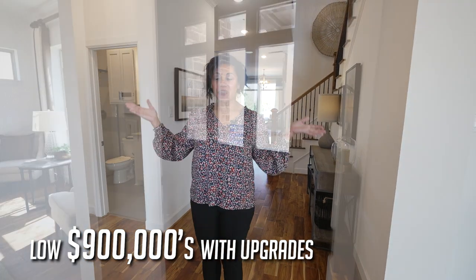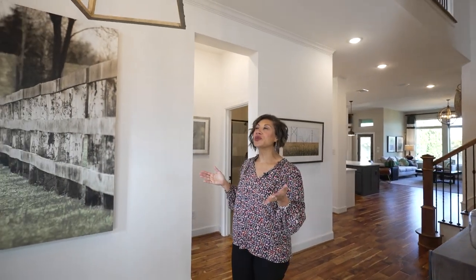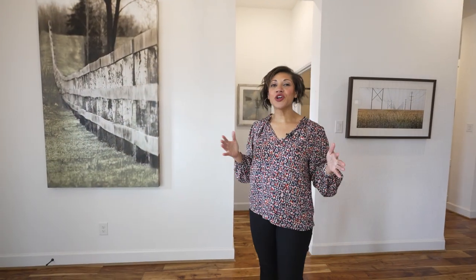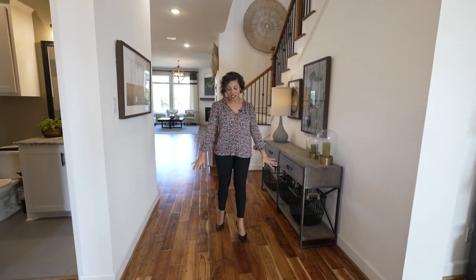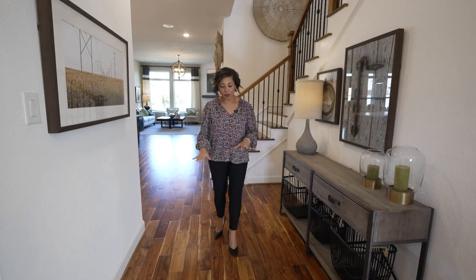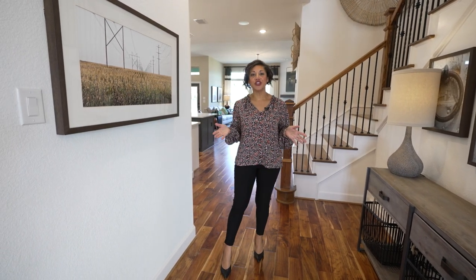We're starting here in the foyer area. You're going to notice beautiful lighting throughout the entire home — the light fixtures are really fun and interesting. This home is a Texas traditional style, very timeless. The floors are really beautiful, kind of a marble wood color, oak, with some darker tones within it, which is a really cool feature.